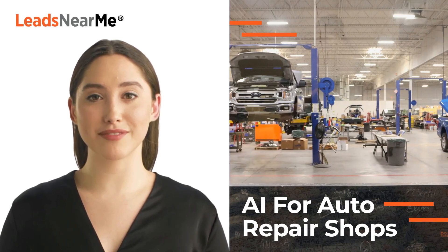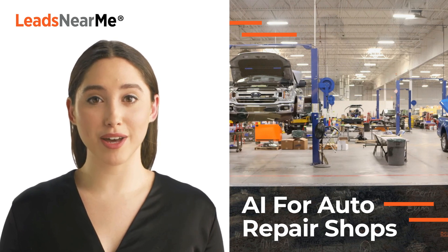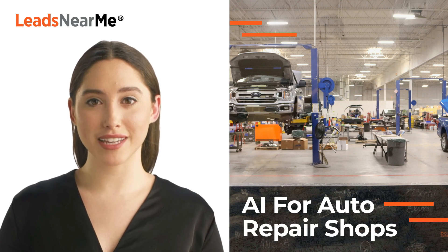Hello, I'm Jessica. Ryan thought it would be helpful to use artificial intelligence to explain how to employ artificial intelligence for your repair shop. Also, Ryan can talk forever, and frankly, I look better. So here goes.